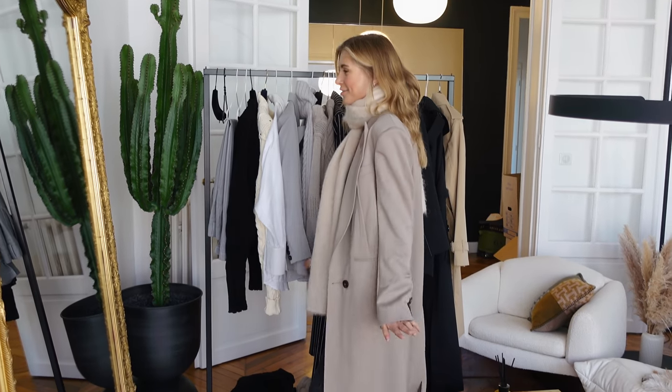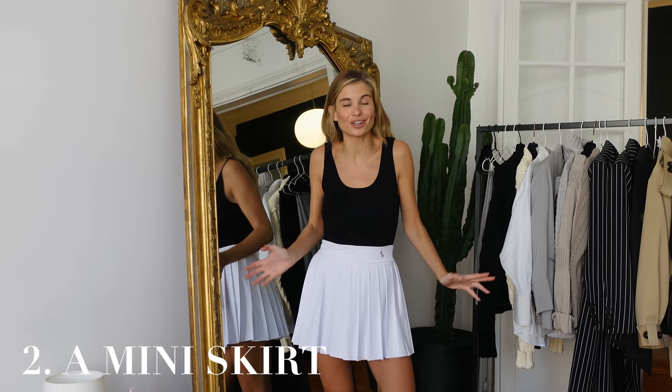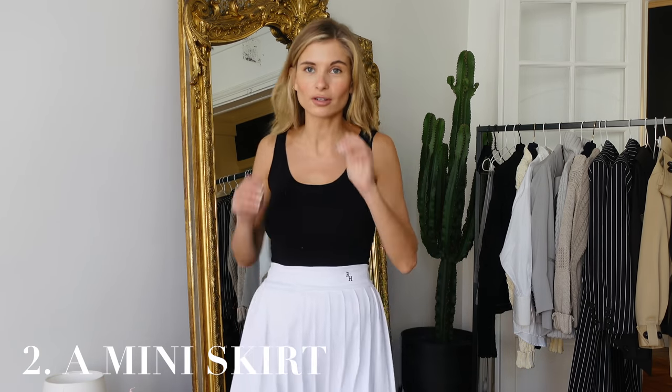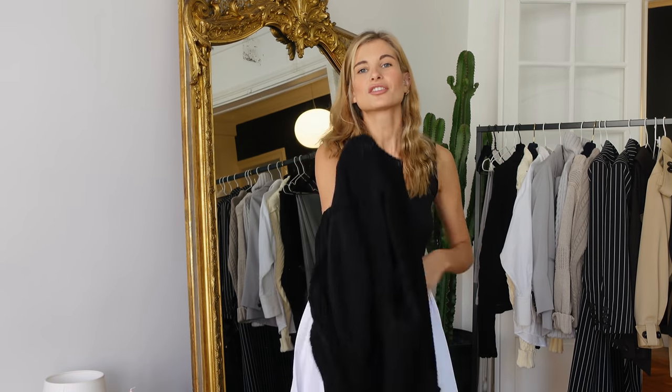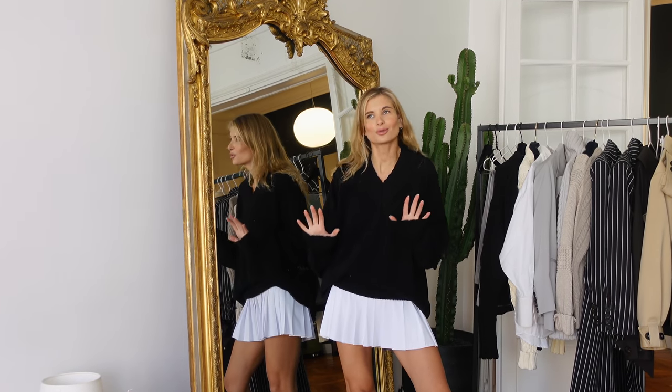I actually really love this — I think this might be my look for today. Alright, look number two: the second must-have item is a mini skirt. Mini skirts are here to stay, no matter if it's fall. What I love about mini skirts is you can style them in so many ways. I want to show you one of my favorite ways — styling it with a boyfriend knit or just any oversized vintage knit you can find.